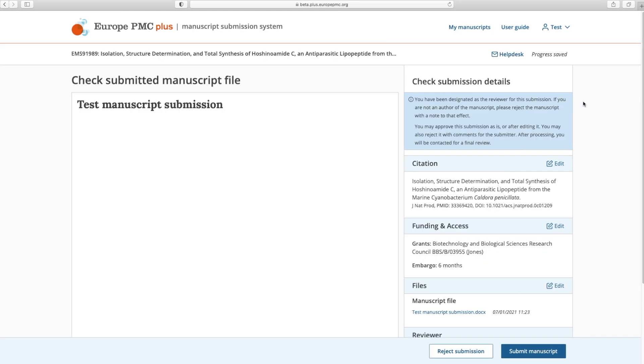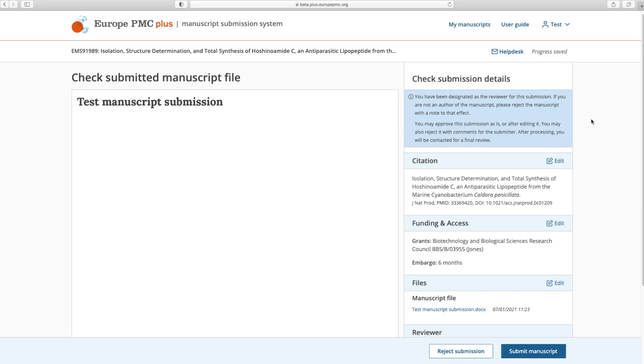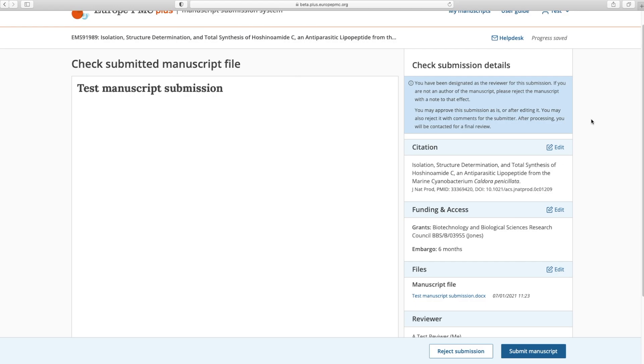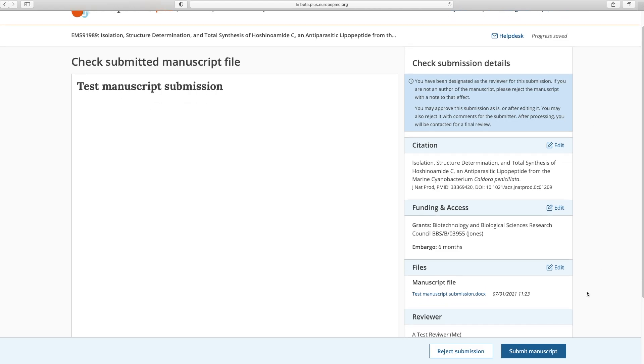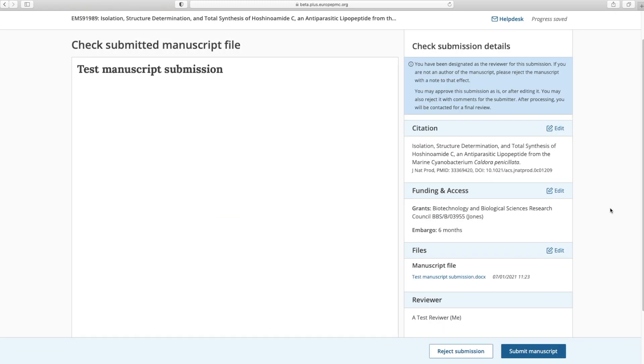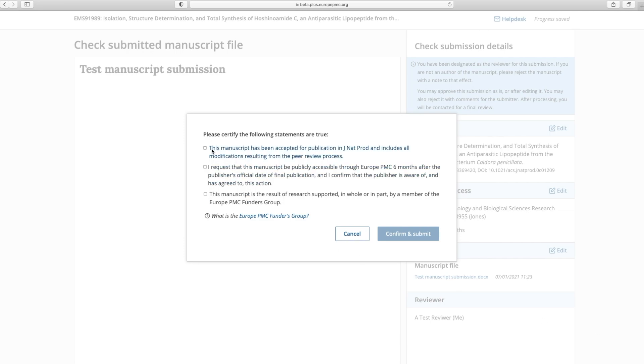When you enter the submission, you will see a page listing all the files and information the submitter uploaded and entered, and showing a view of the uploaded manuscript file. You may edit the submission citation, funding information, and files by clicking the Edit buttons. You can also reject the submission and describe any problems that the submitter needs to fix. If the submission information is correct, click Submit to send your submission for review and processing.